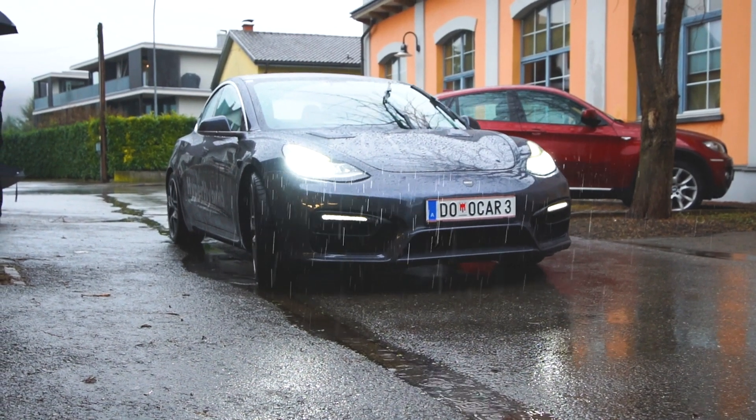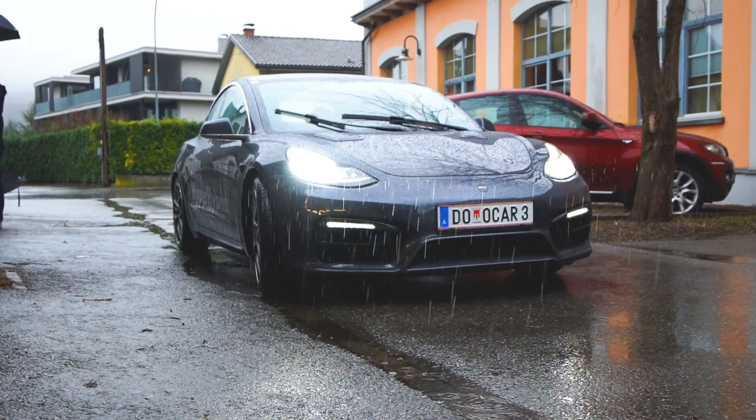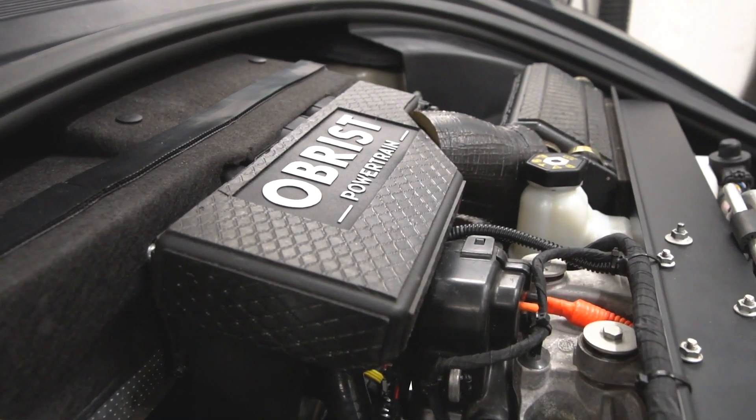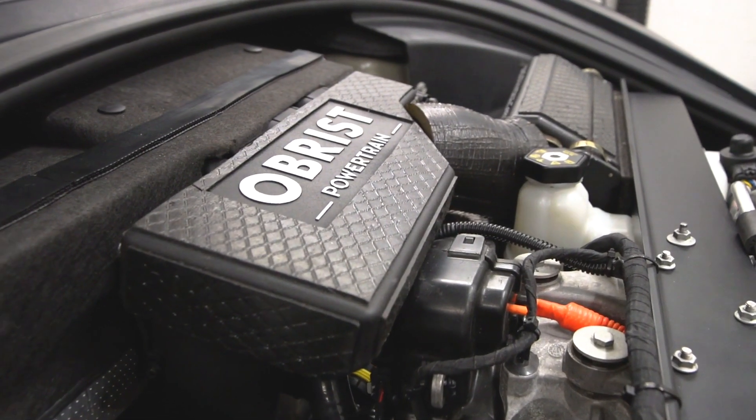If you are a Tesla owner or a Tesla fanboy, you will say this concept doesn't make any sense. But please watch this video until the end, because this can really be the future of electric cars for the mass.